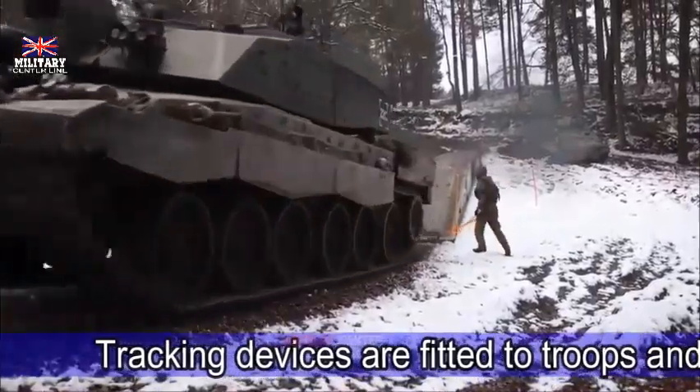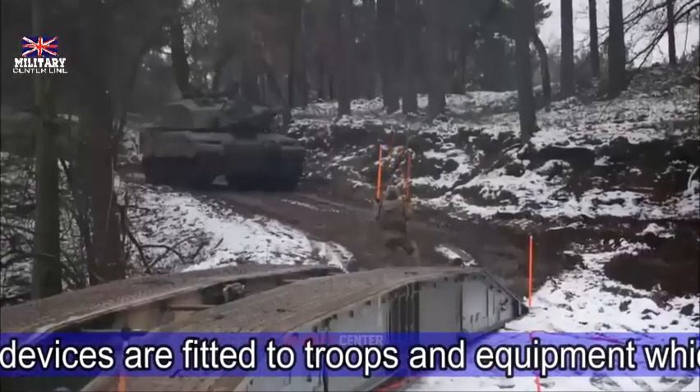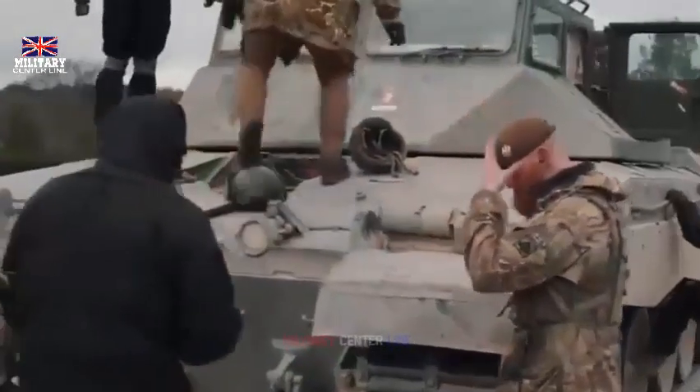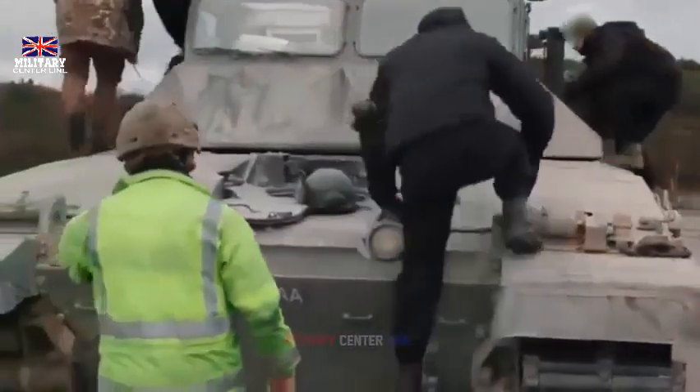Ukrainian troops recently arrived in the U.K. to be trained on how to get the best out of the enhanced capability of the Challenger 2 tanks. This is part of wider defense efforts which have already seen 10,000 Ukrainian troops trained in the U.K. for battle in the last six months, with a further 20,000 Ukrainian soldiers due to follow this year.